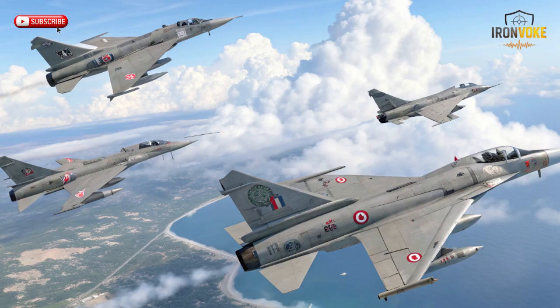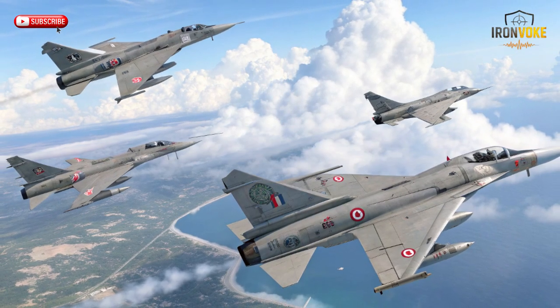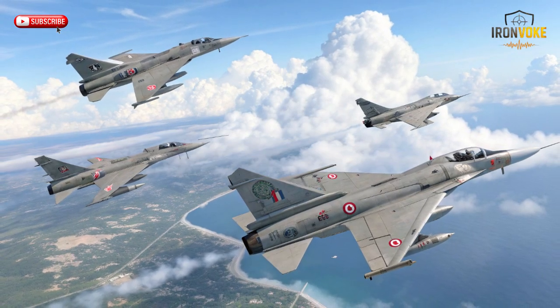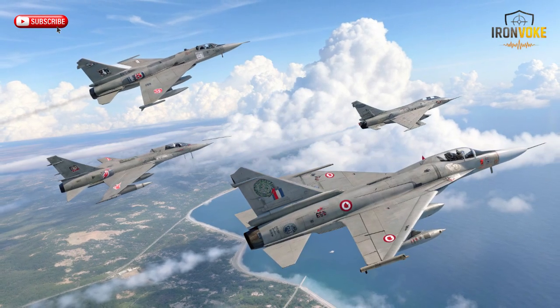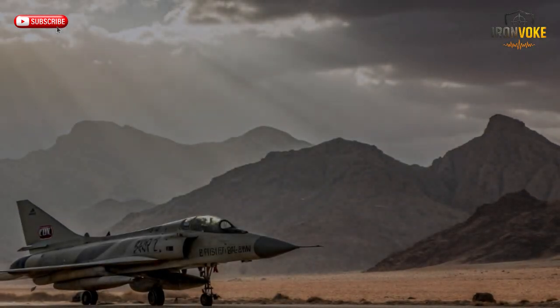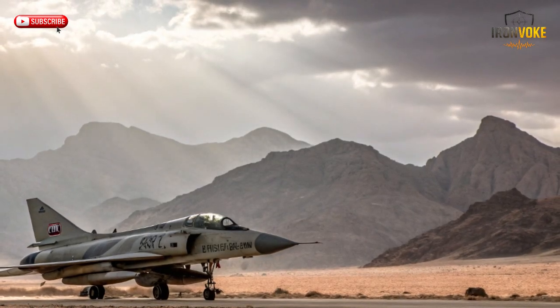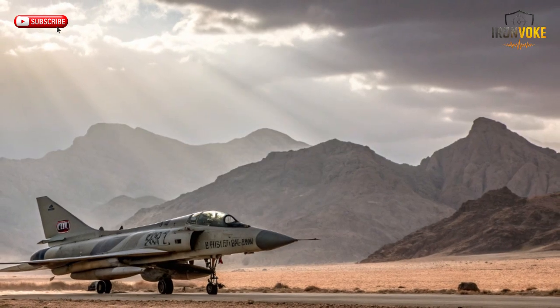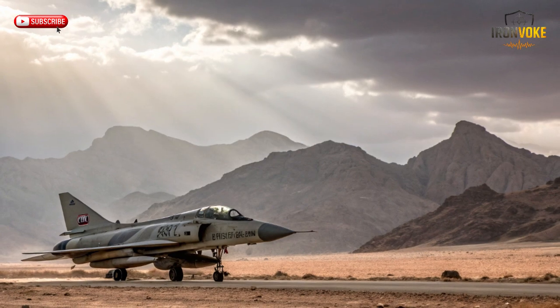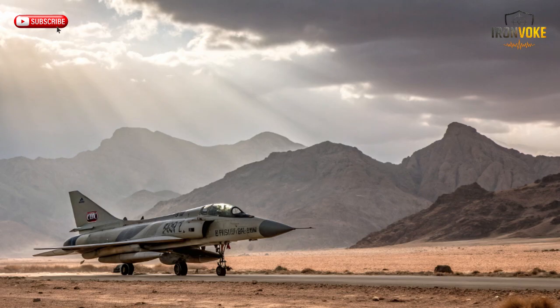The Kfir is a supersonic fighter capable of Mach 2 speeds with excellent climb rates and agility, thanks to the J79 turbojet engine. Its lightweight airframe and delta wing design allow sharp maneuvers, making it a formidable dogfighter. Despite its age, upgraded Kfirs can still carry modern missile systems and guided bombs, allowing them to perform air-to-air and air-to-ground missions effectively. A high thrust-to-weight ratio gives it impressive acceleration, while modern avionics assist pilots with navigation, targeting, and situational awareness, allowing operators to fly missions comparable to modern fourth-generation fighters.